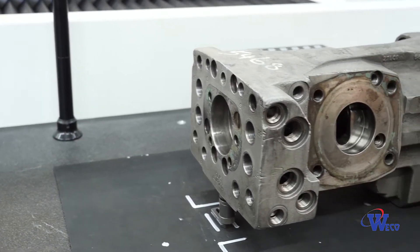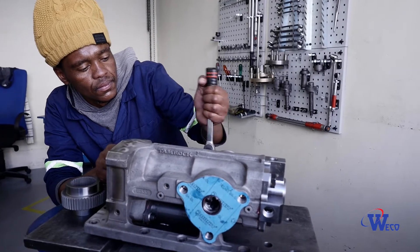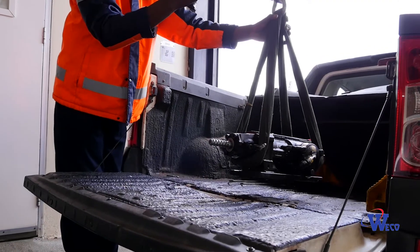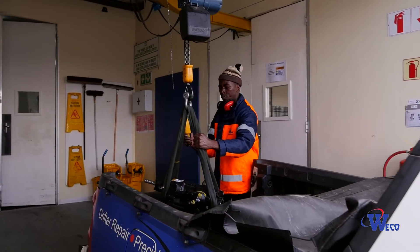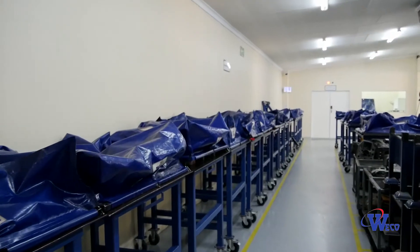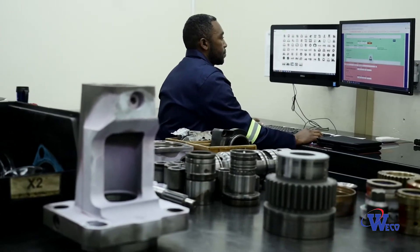WECO has been repairing drifters for over four decades and has a highly qualified team of artisans operating in our state-of-the-art workshop. We have a team of delivery personnel and with the help of our super-efficient sales team, we can collect and deliver drifters from across South Africa daily. Our promise of a fully comprehensive quotation within two to three days is industry-leading.